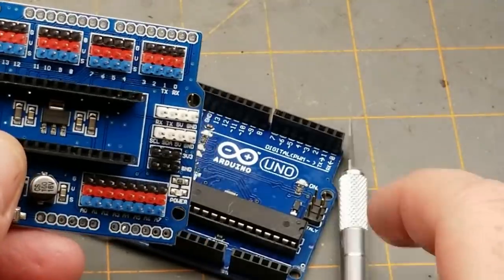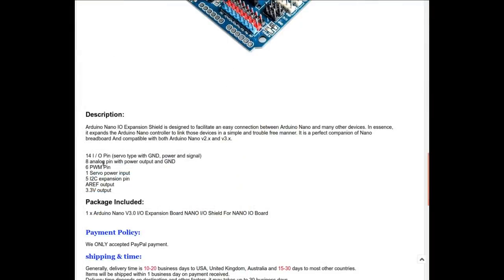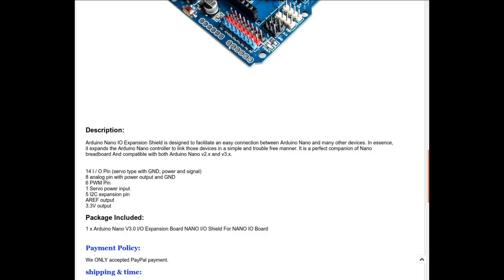Multi-function expansion board sensor shield, compatible with Arduino Nano version 3, from ShengLongXi — currently selling for $1.29 US or $1.72 Canadian; when I bought it, it was $1.60. It has 14 I/O pins in servo-type layout with ground, power, and signal. It also has eight analog pins — that's actually one thing the Nano has that the Uno doesn't.